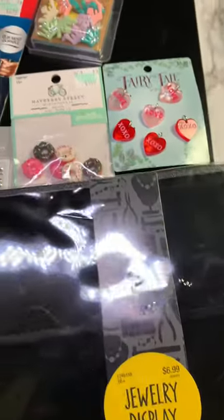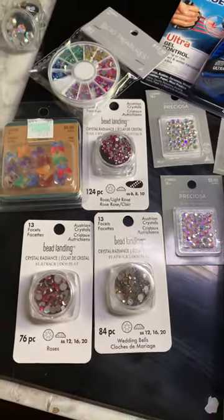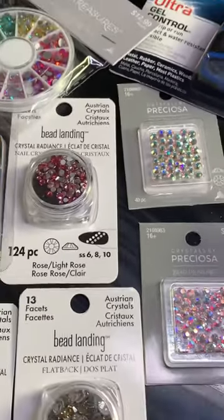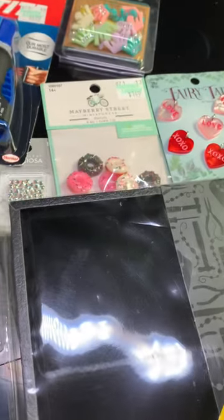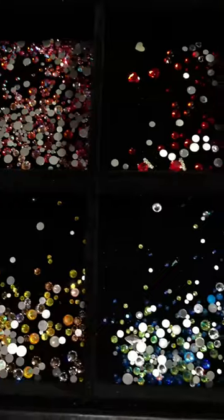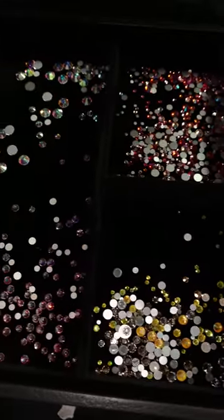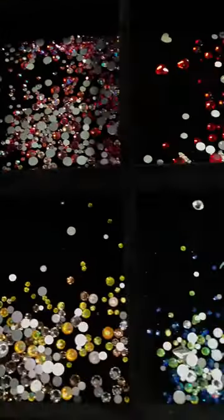And here's everything that I picked up today. Thank you for watching, I will see you guys in the next video. Here are the crystals in a little light setting — the shine, so beautiful. I will see you guys in the next video. Bye.